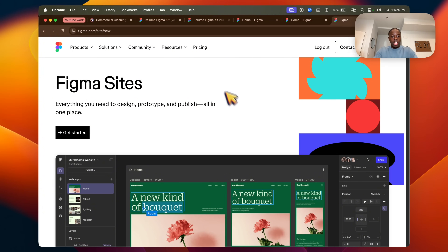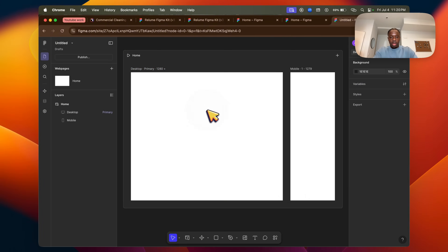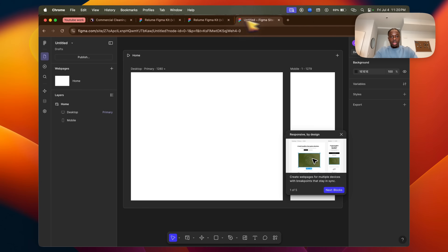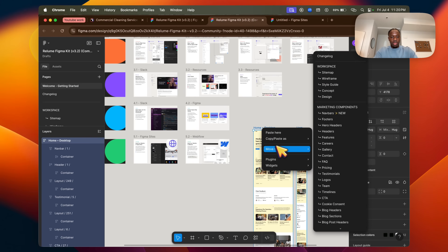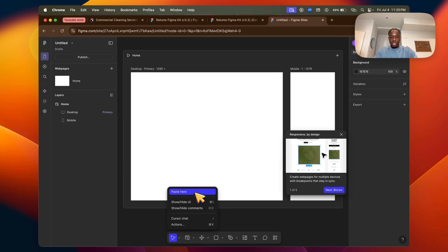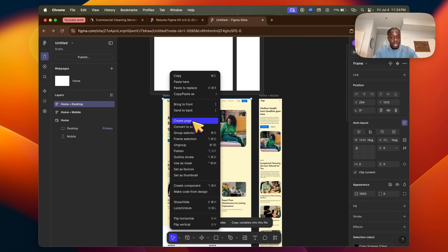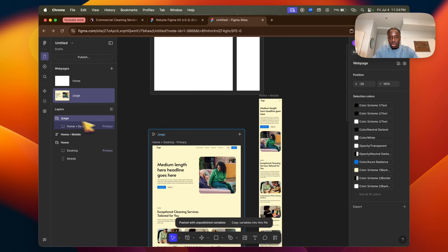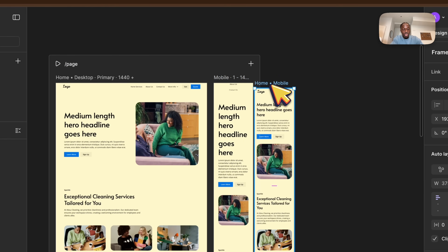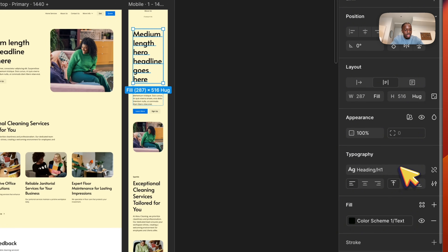Click 'Get Started' again and start a new project — start a blank site. From the file we had earlier, we're just going to copy the mock-up from the concept and paste it in. Then right-click and click 'Create Page.' Now it's set as a normal page. Click on it, select 'Mobile,' and it automatically creates the mobile version, which you can edit.